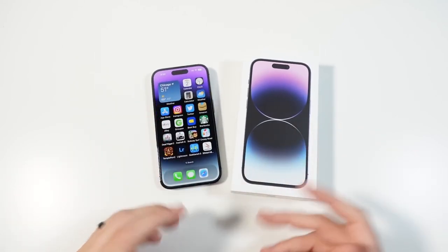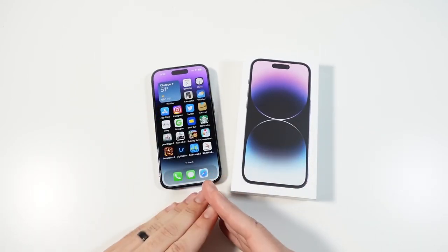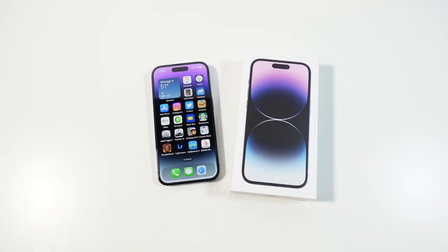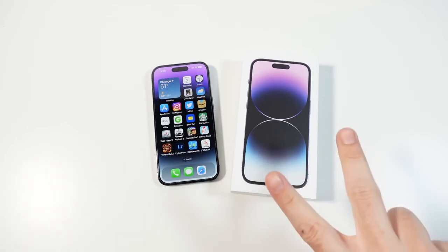Let me know your thoughts on the iPhone 14 Pro down below in the comment section. Did you pick one up? What's your take on it at this point? Thumbs up if you enjoyed it, subscribe if you haven't already. Nick here — be well and peace.